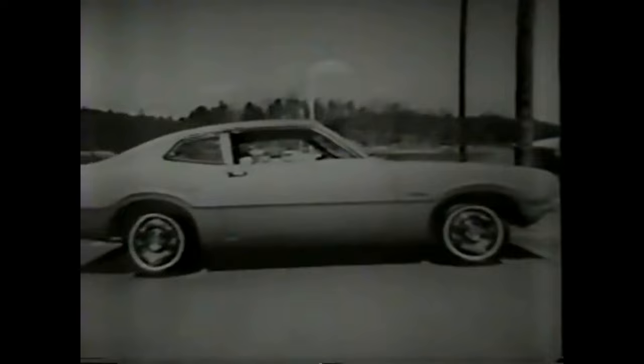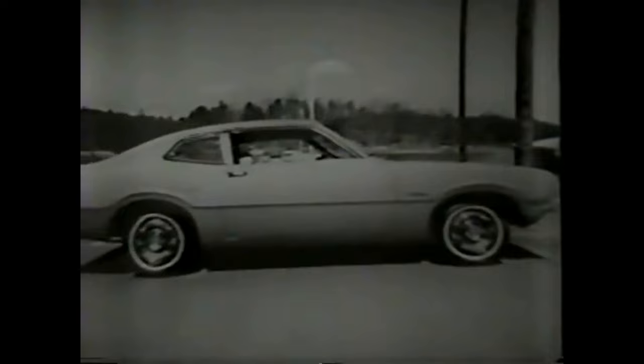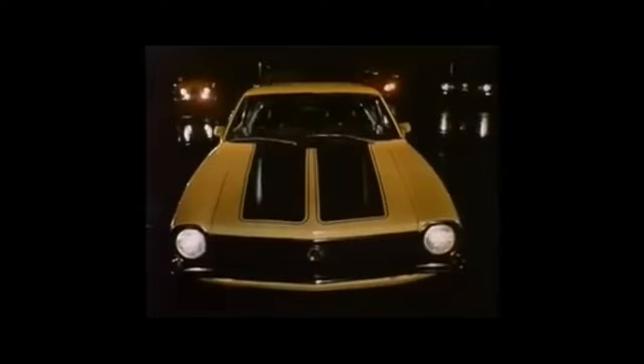Jumping gas prices and an increasing demand for smaller cars resulting from the 1973 oil crisis caused the Maverick to grow in popularity. The Maverick's styling featured the long hood, fastback roof, and short deck popularized by the Mustang, on a 103-inch wheelbase with pop-out rear-style windows. Initially, it was available only as a two-door sedan.